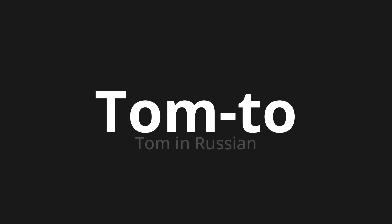Which means Tom in Russian. Let's say it all together — one more time.